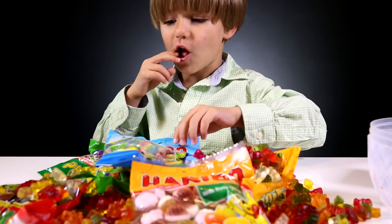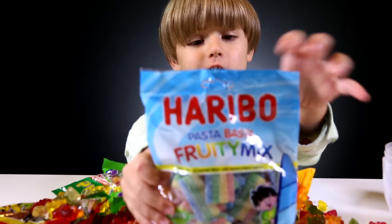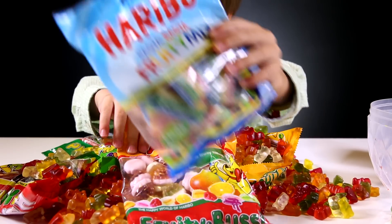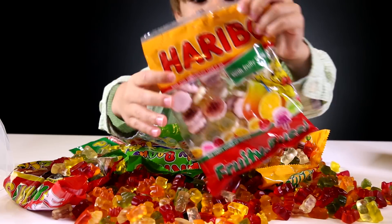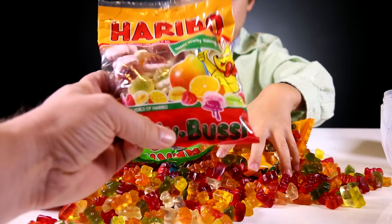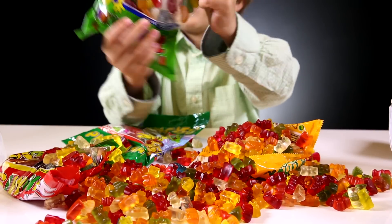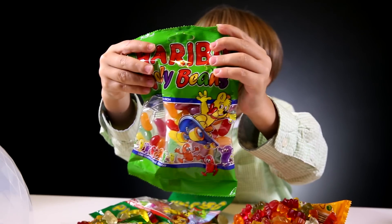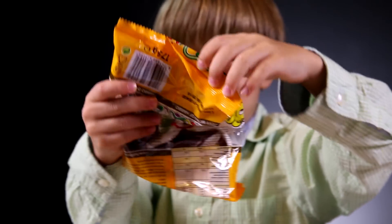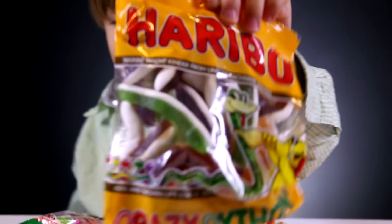I know, that's good. What's that? Fruity mix — yeah! And what's that? They call it fruity boozy. And we have some jelly beans — jelly beans from Haribo, awesome!